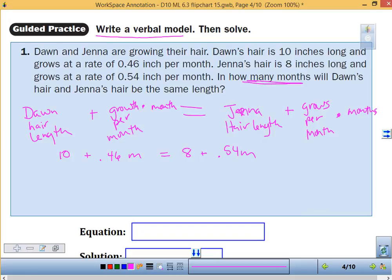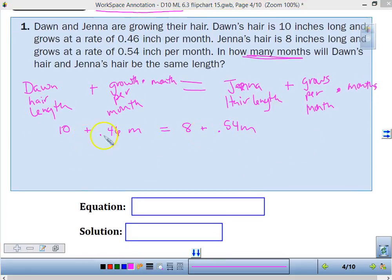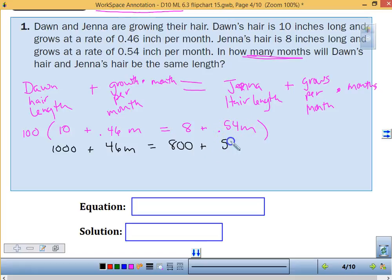My goal is we don't want to have these decimals. If I don't want decimals, I can multiply everything. In order to move the decimal over two places, I'm going to multiply everything by 100. Multiplying by 100: 10 times 100 gives me 1,000, plus 46M, equals 8 times 100 gives me 800, plus 54M. Now I don't have any decimals to work with.